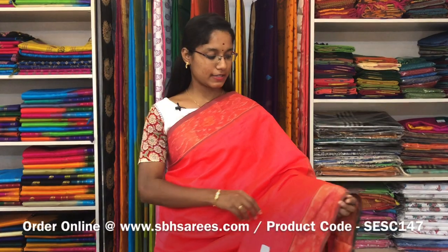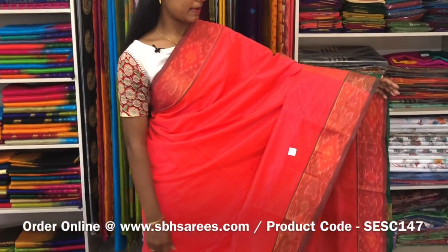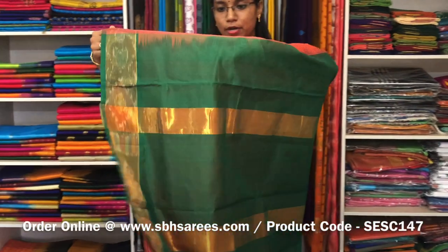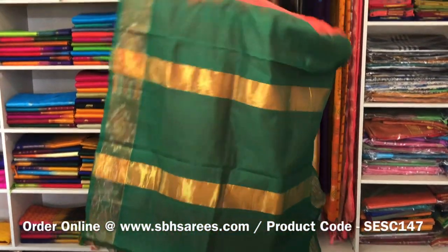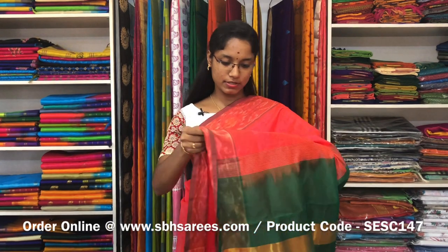This is a semi silk cotton saree with orangish peach and green combination. In this, we have a pochampali border on both sides of the saree. The entire body is spread in orangish peach colour with a ziripatti pallu in green colour and a plain green blouse. The price of the saree is 1390 and the product code is SE SE 147.